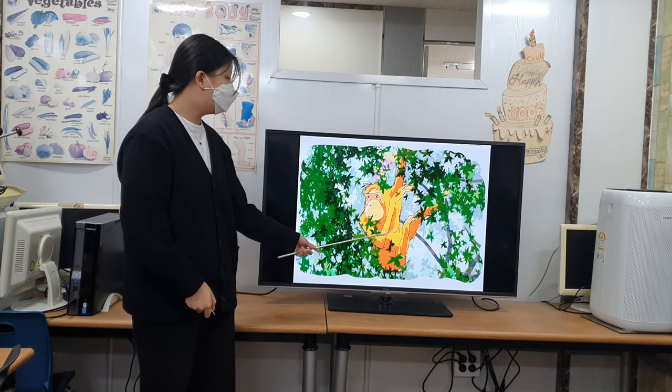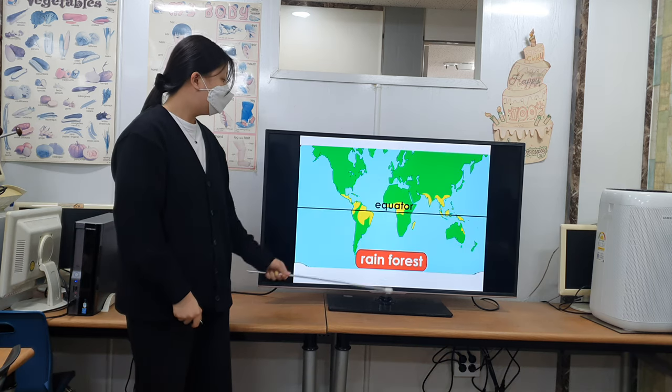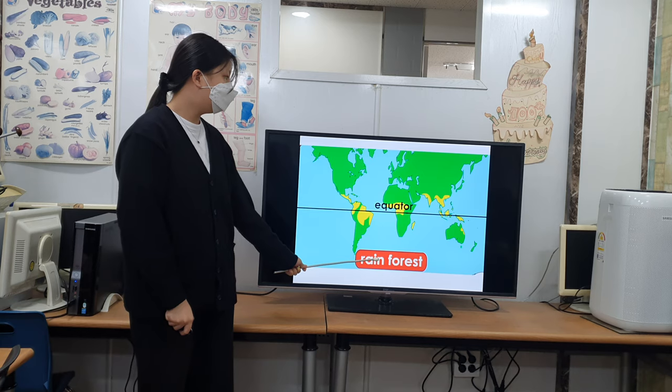Orangutans are apes that live in the rainforest. Let's talk more about the rainforest. Rainforests can be found near Earth's equator in hot, humid areas. The rainforest has many layers.